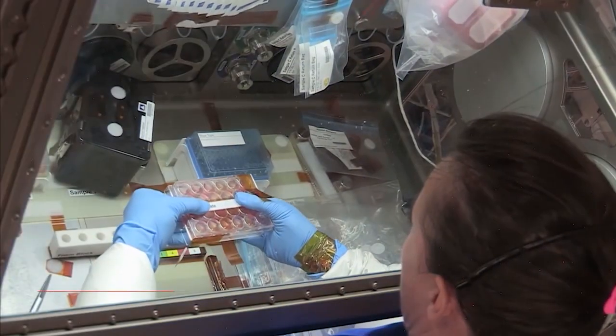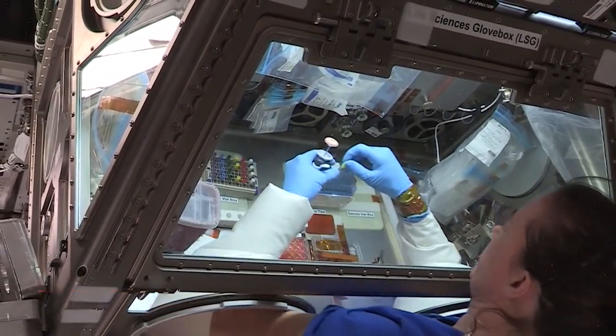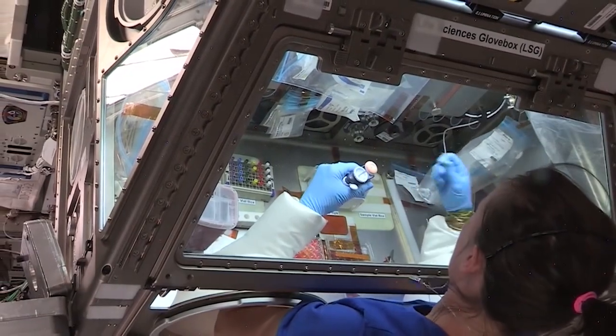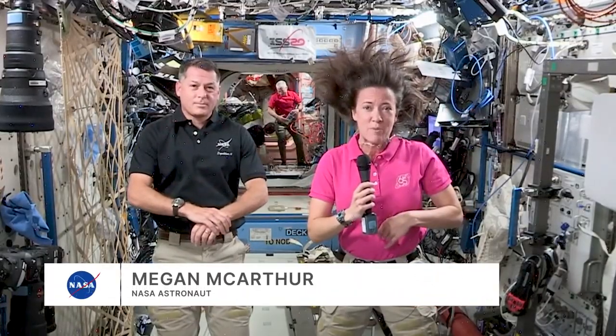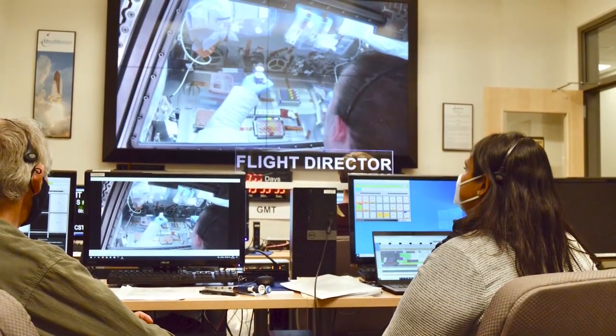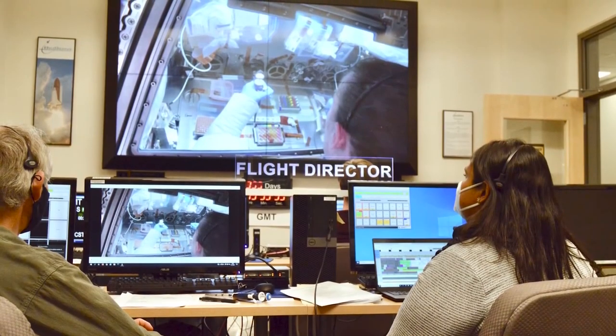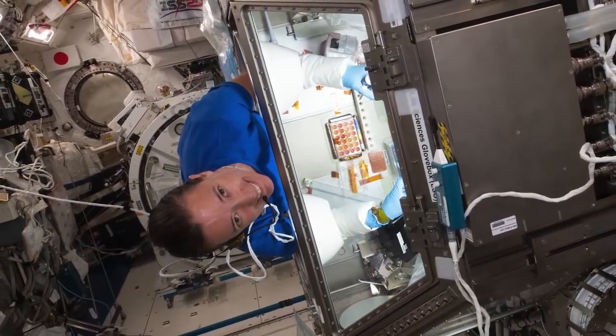The experiment that's taking up most of my time right now is called Celestial Immunity, and it's a really interesting experiment that involves looking at immune pathways. I have an expert looking over my shoulder via camera, and she can talk with me step by step as we go through the process. That looks good, Megan. All right, thank you very much. I'm sure I'll be talking to you again tomorrow.